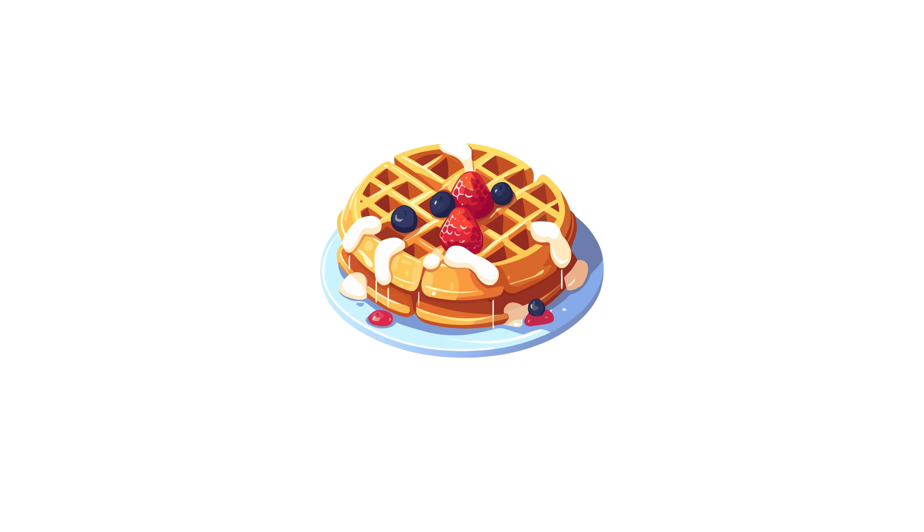W words vocabulary for kids. Waffle. I had a waffle for breakfast.